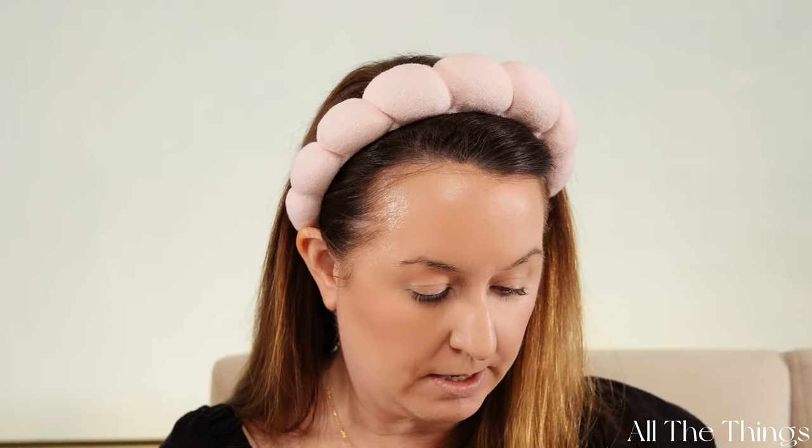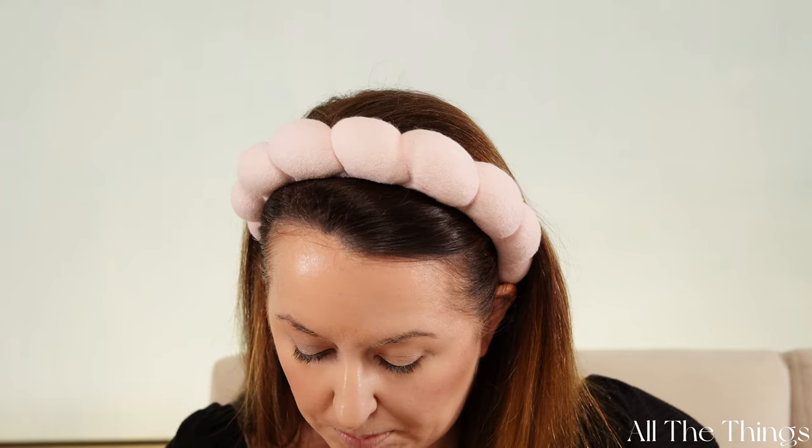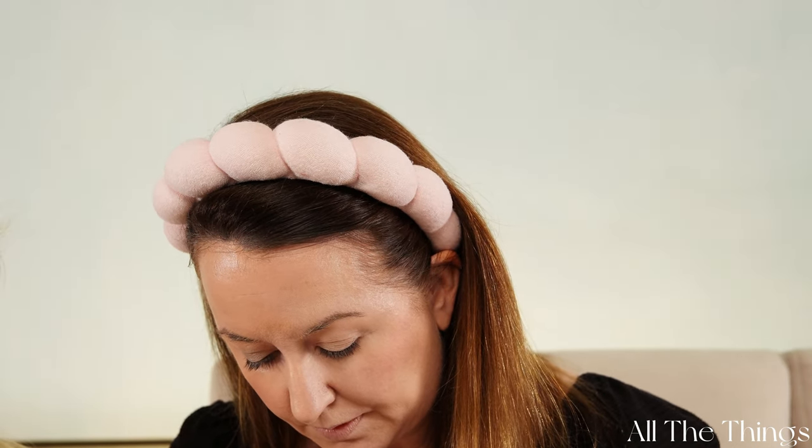For eyeshadow, I'm putting on the same L'Oreal low-end as Mandy. I love a good matte shadow. The Chantecaille may pull a little bit grayer while the L'Oreal is a little bit browner, but not enough to matter. In terms of consistency, very similar.